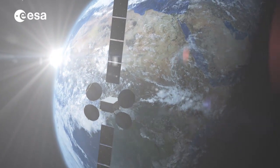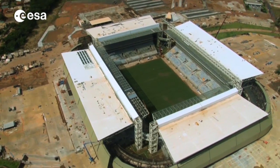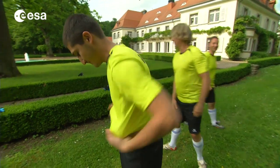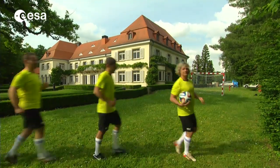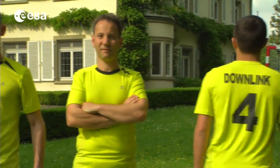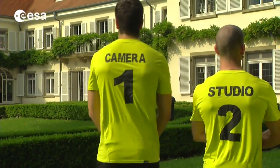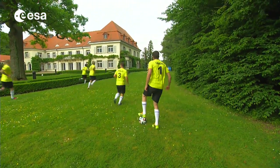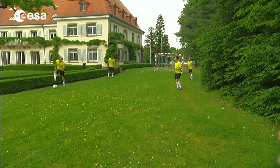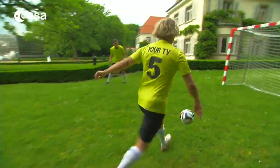But how do images filmed in a remote football field in Brazil end up on our TV screens? To give you a basic idea of the main steps in broadcasting a goal from Brazil to your home, we organized our own little kick around. Each player represents a different stage in the process: the signal is passed from the camera, to the studio, to the satellite, to the downlink, and then into your TV, tablet or smartphone.